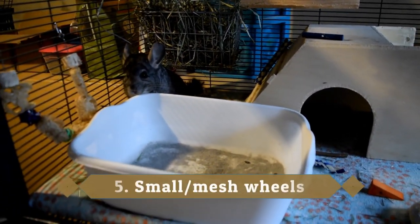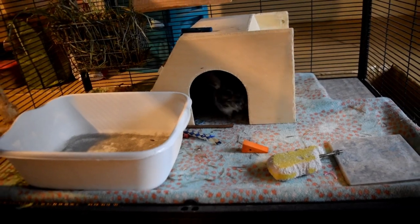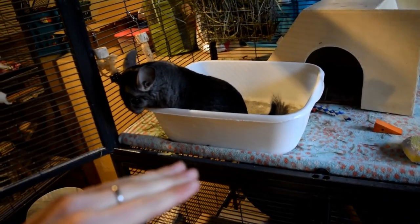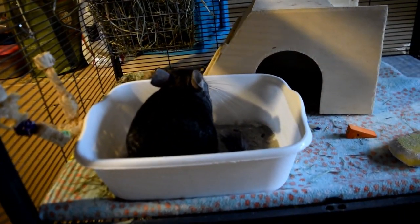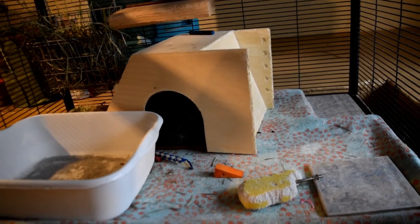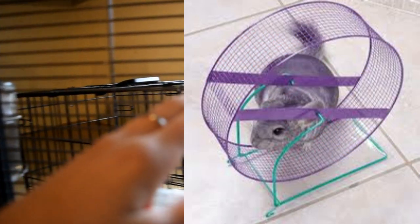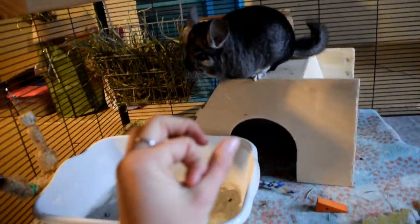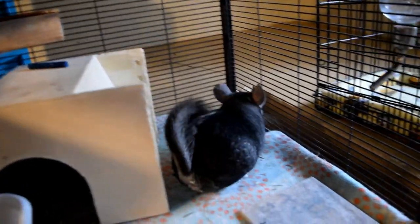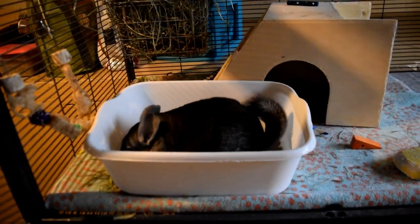The fifth thing is small or mesh wheels. A chinchilla's wheel should be at least 15 to 16 inches in diameter. When chinchillas run with that diameter, their spines will not be bent. But with a smaller wheel, their spines will bend too much and they can develop spinal or spinal cord injuries. Also make sure the wheel is not mesh — mesh is a material with bars going in both directions, and no matter how small you think the gaps are, chinchillas can get their paws or toes stuck. It has happened that their toes have been ripped off, which is a bloody ordeal that could even be fatal if they lose enough blood.